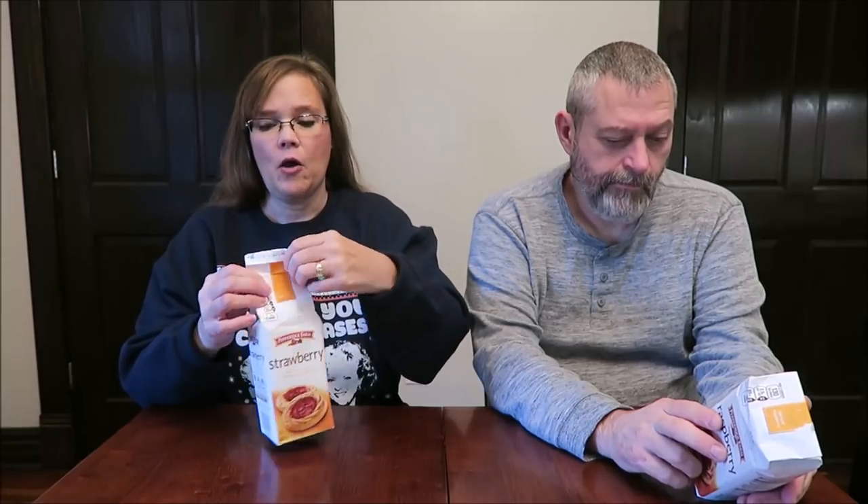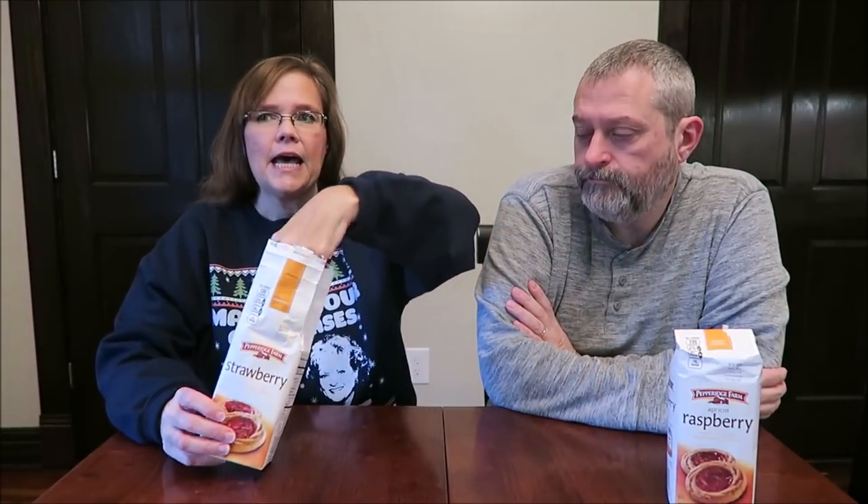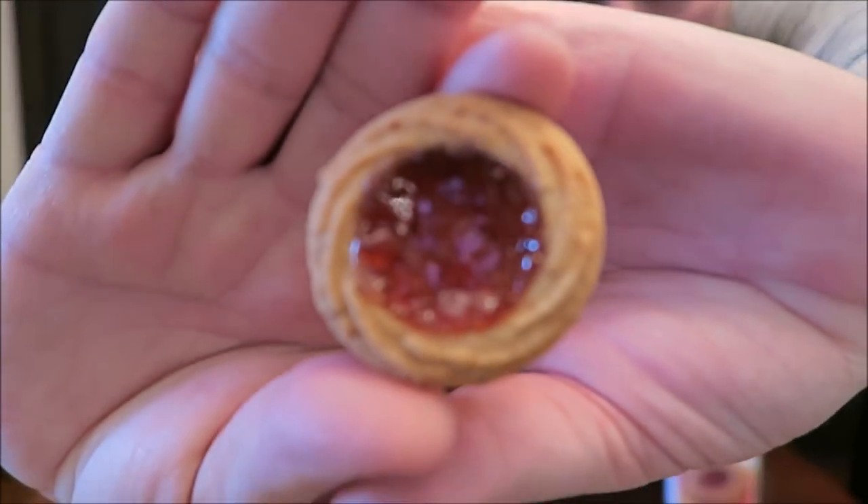I think these have been out for years and years and we've just never had them. We bought some that are similar — I think they're called Cherry Verona or something — and they are out for the holiday season. I don't know if they'll stay out all the time. I mean, cherry, why not? But these are the strawberry.